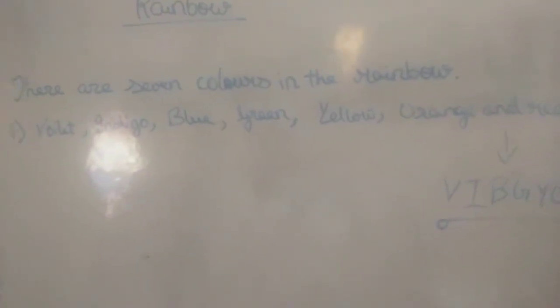Hello friends and welcome back to my channel. Today's chapter is rainbow. There are seven colors in rainbow.